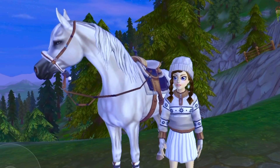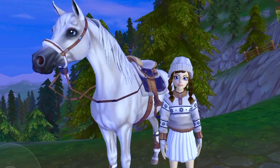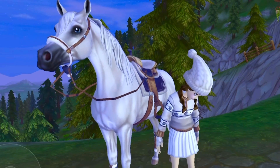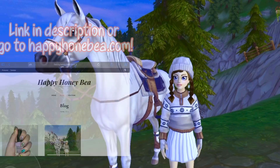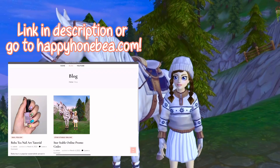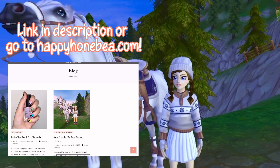Before we get into the actual code, I first want to say that if you don't know how to redeem Star Stable codes, we do have a blog on the Happy Honeybee website. You can either go to happyhoneybee.com or there's a link in the description - it's a blog on how to redeem Star Stable online promo codes.